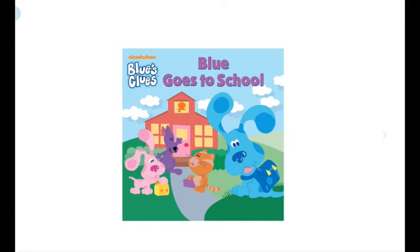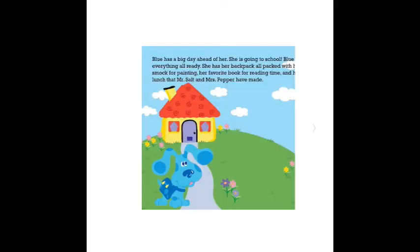This story is about Blue's Clues. She's a puppy and she's Blue — that's why her name is Blue. Blue goes to school. Blue has a big day ahead of her; she is going to school.